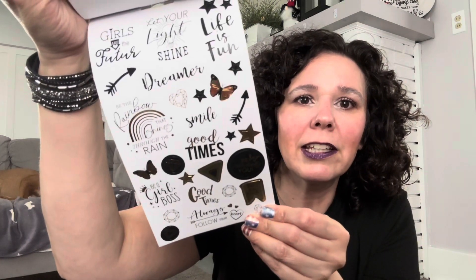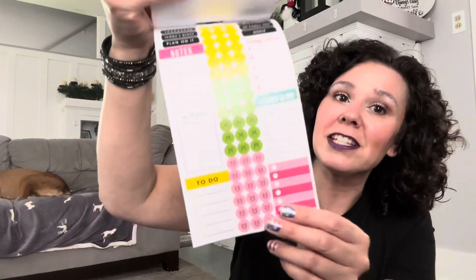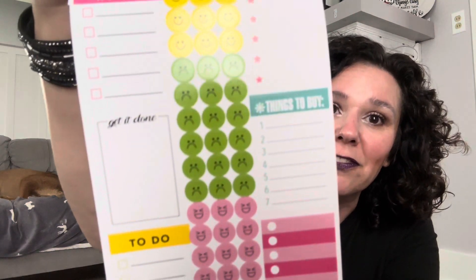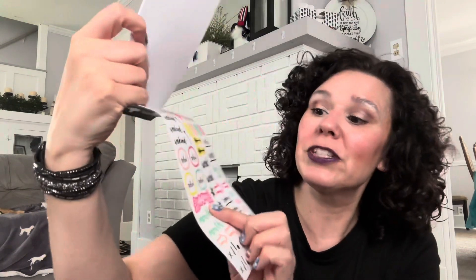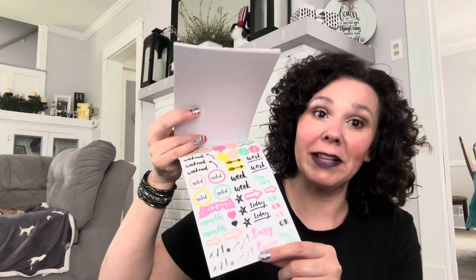On the back they usually have all of the stickers that are in here, so we're just going to take a quick peek at everything. We have some to-do lists, smiley faces, frowny faces, and little laughing faces. I like this page because I use the Saturday sticker a lot. I also use these arrow stickers to point things out in my planner.